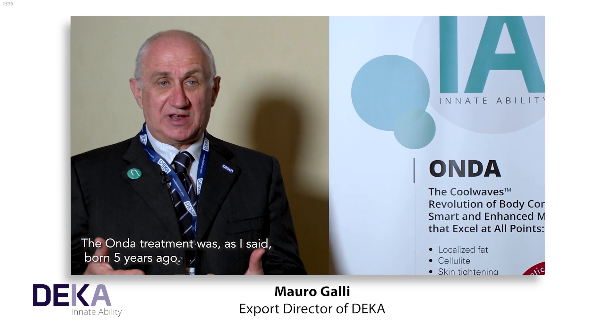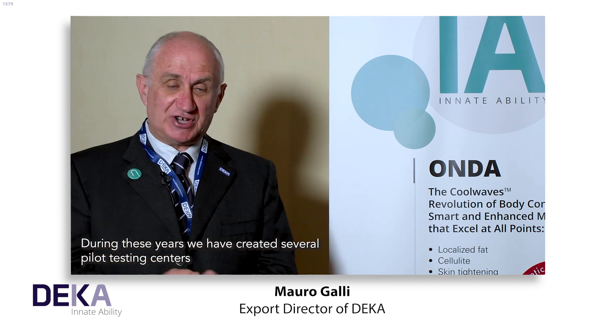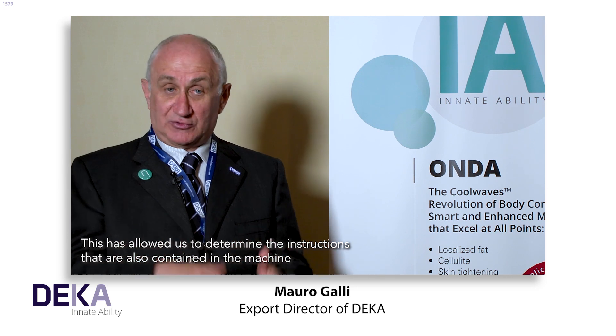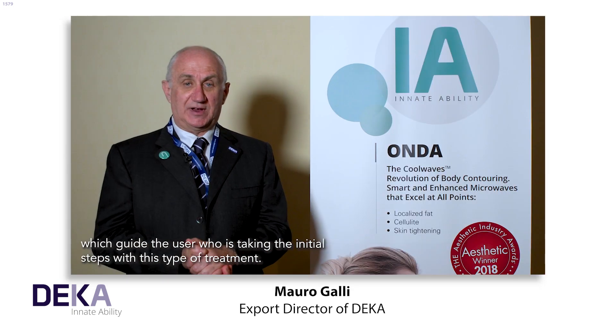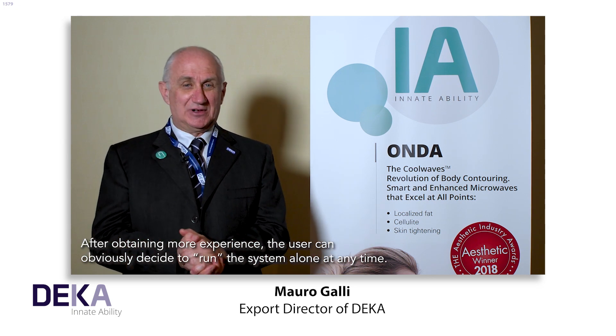The Onda treatment was born five years ago. During these years we have created several pilot testing centres in order to define how to use the device. This has allowed us to determine the instructions — also contained in the machine — which guide the user who is taking the initial steps with this type of treatment. After obtaining more experience, the user can obviously decide to run the system alone at any time.